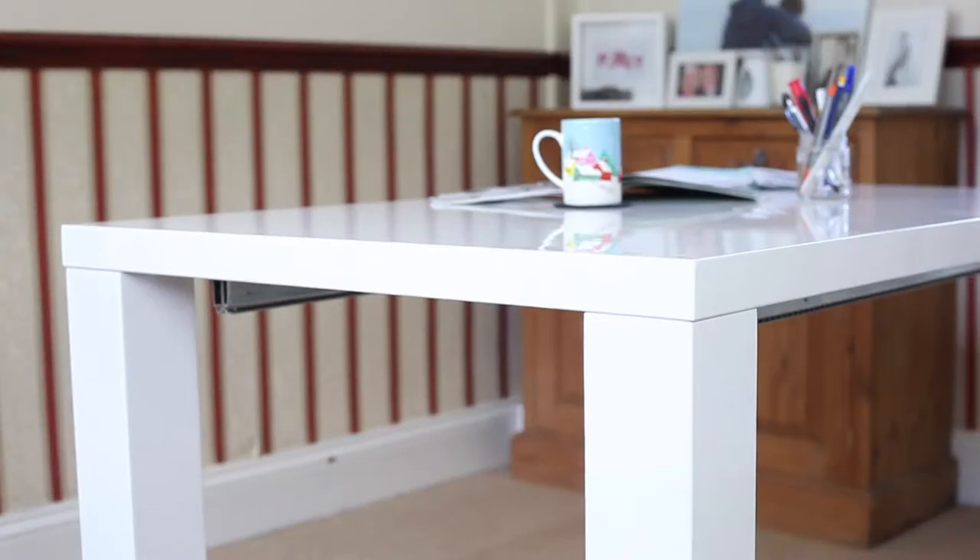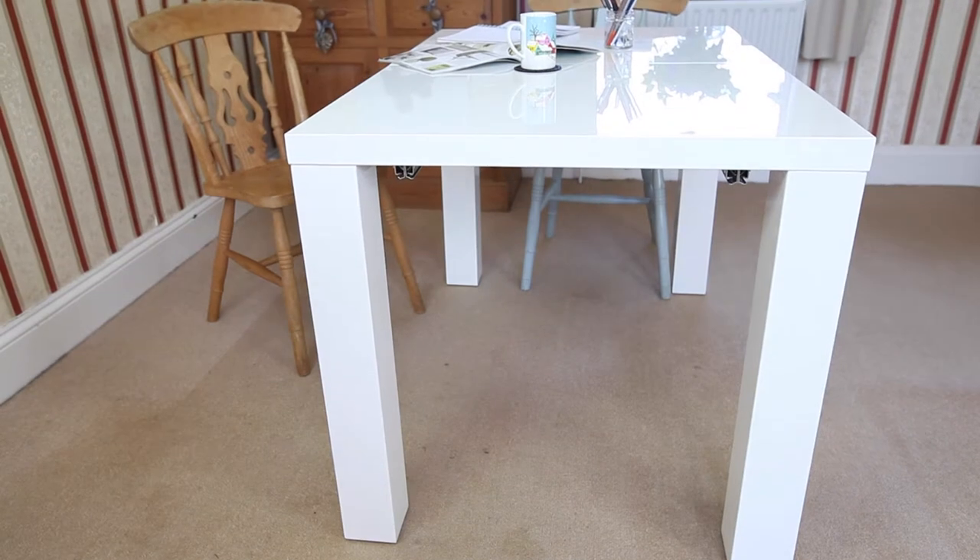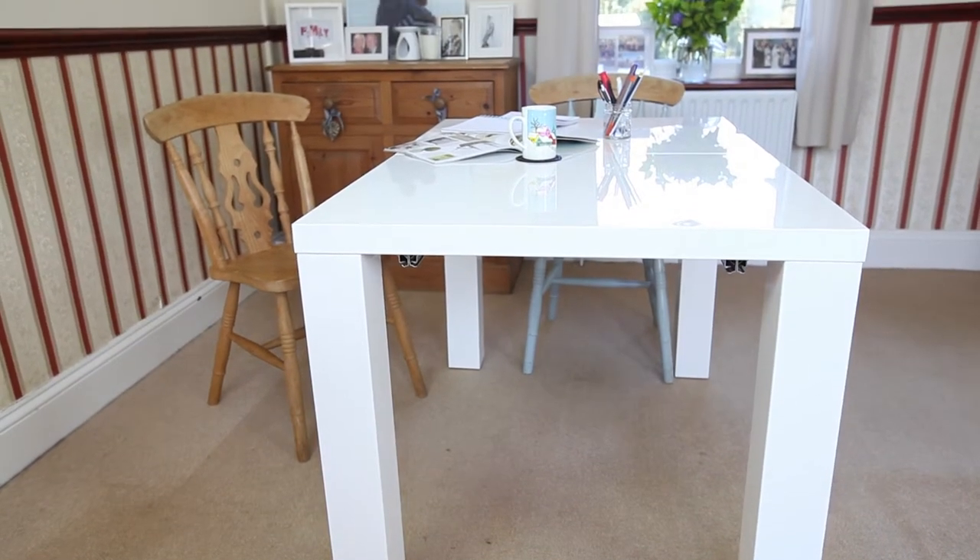In terms of the style of the table, I really like the legs. I think it's a really good sturdy table and it looks like a quality piece of furniture. My dad actually came around and commented on how well made it was.